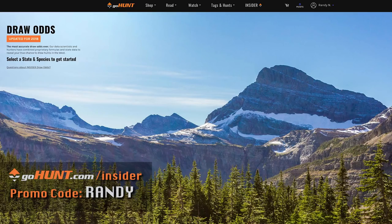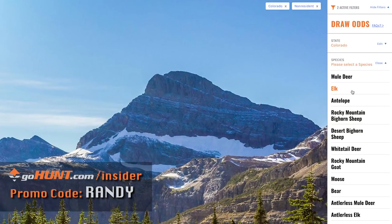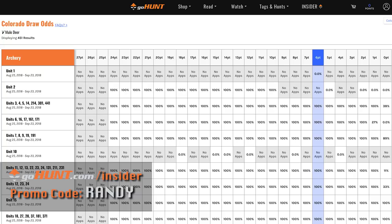You can tell how many points it took for each tag by looking at the historical draw odds. Or, if you've got six points and want to see which units you have a really good chance of drawing, go to the Insider, pull up their draw odds, and it'll tell you which units would have been available to you last year at six points.